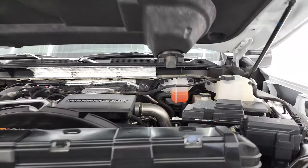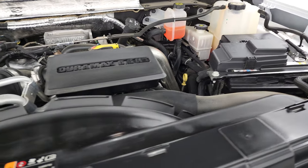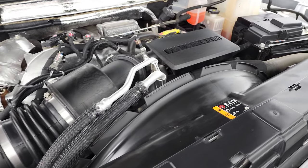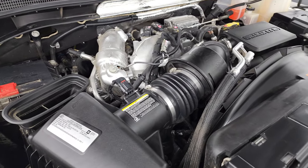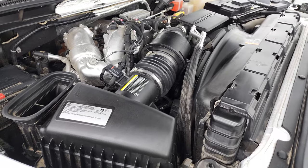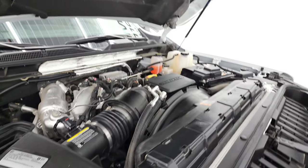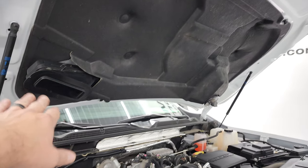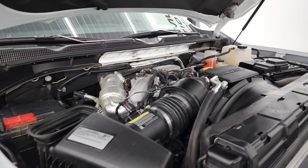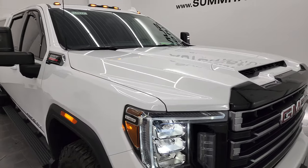Under the hood we have the 6.6 liter Duramax diesel engine — the engine bay is very clean and runs very smooth. This is the L5P engine which puts out 445 horsepower. This truck has been fully safetied and inspected by our service shop, has a fresh oil and filter change, and all the fluids have been checked and topped off — this truck is 100% ready to go. That cowl induction hood — air comes in there and goes right into the air cleaner. The shocks are doing a nice job holding that hood up.